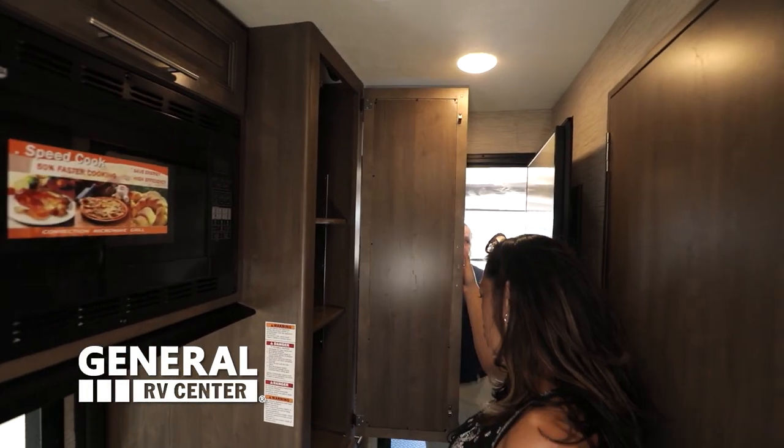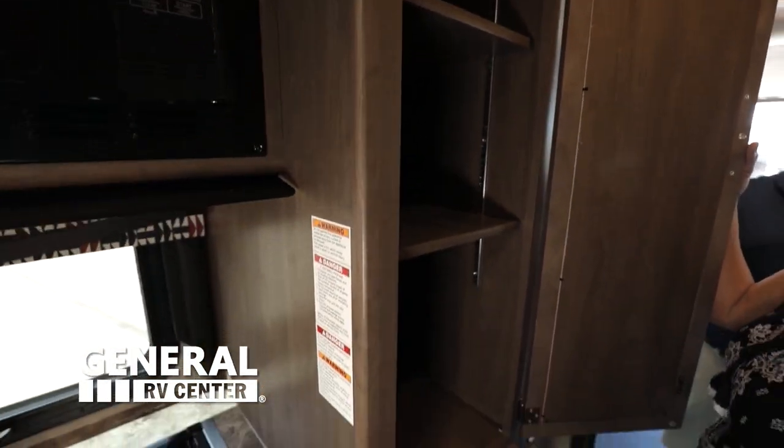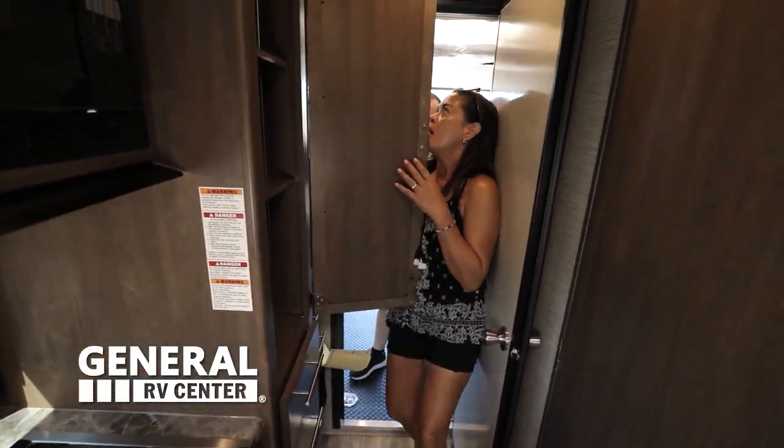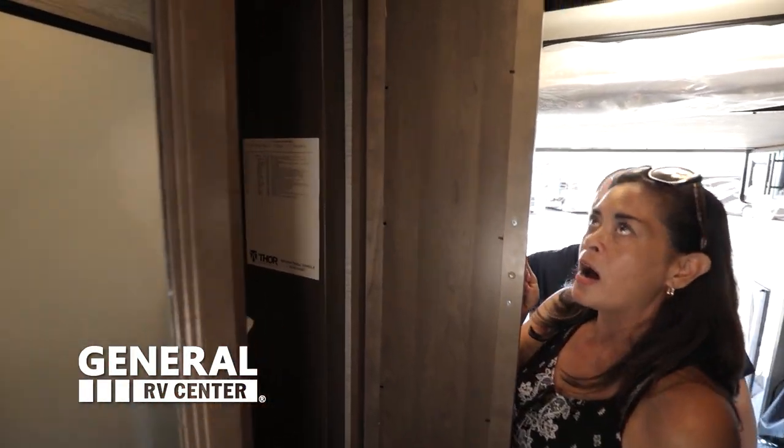Over here you can use this as a wardrobe or pantry with adjustable shelves, and there are drawers here as well. And then this looks like another wardrobe — absolutely great storage options.